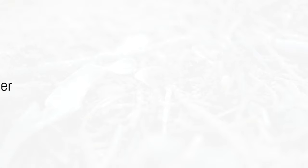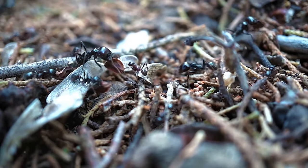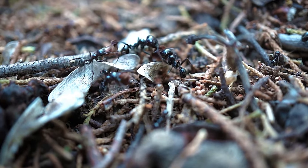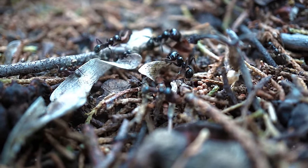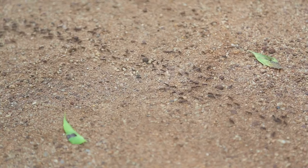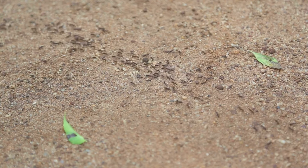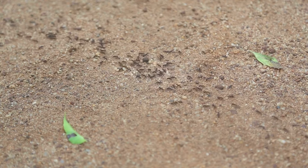Finally, we meet the fearsome army ant. These tiny warriors live a nomadic lifestyle, constantly on the move in search of food. Unlike most other ant species, they don't build permanent nests. Instead, they create temporary bivouacs, using their own bodies to form a living, breathing structure — a testament to their unity and resourcefulness.